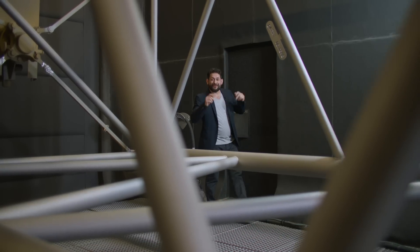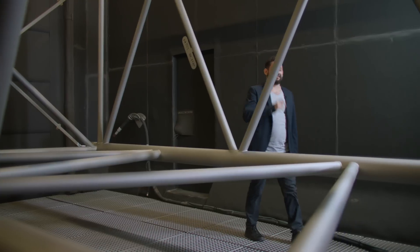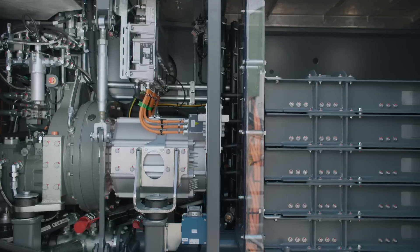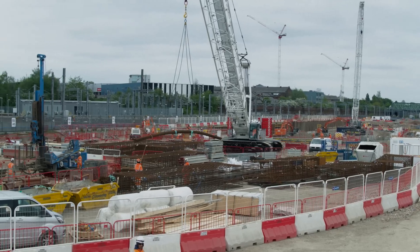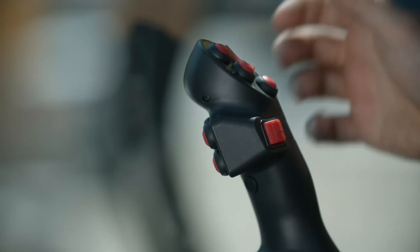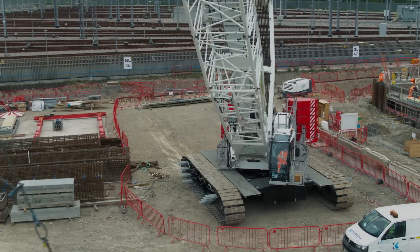Colour your life. Enter one of our machines. In the paint shop, we give all our machines their signature look. A brand new LR1160.1 Unplugged is getting its finish. Together with the LR1130.1 Unplugged, it expands our crawler crane series. The electro-hydraulic drive of the new cranes has the same performance specifications as the conventional ones, and both versions operate in the same way. This is especially convenient for machine operators who have to switch between machines in a fleet.